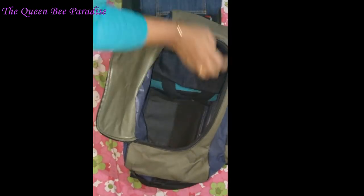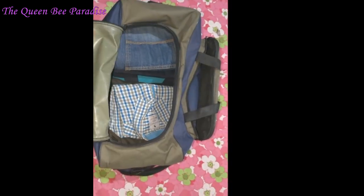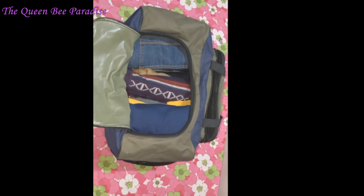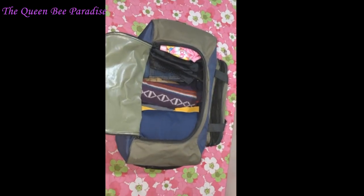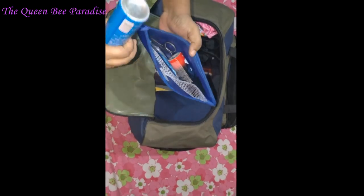Lastly, my husband's clothes are packed in a separate bag: jeans, t-shirts, semi-formal dresses, innerwear, night dresses, sweater and cap, swimsuits. I am packing my kids' swimsuits also in the same bag. Finally, his shaving kit and perfume.